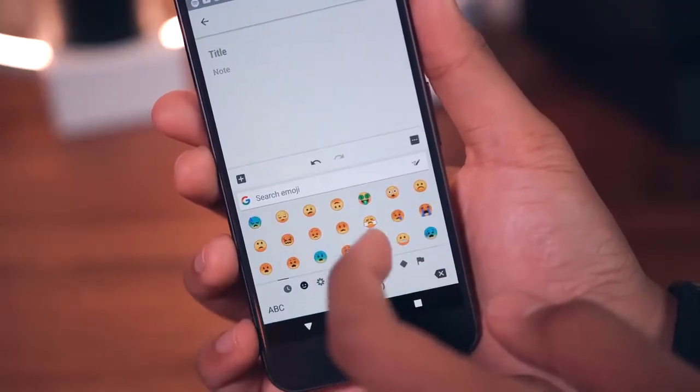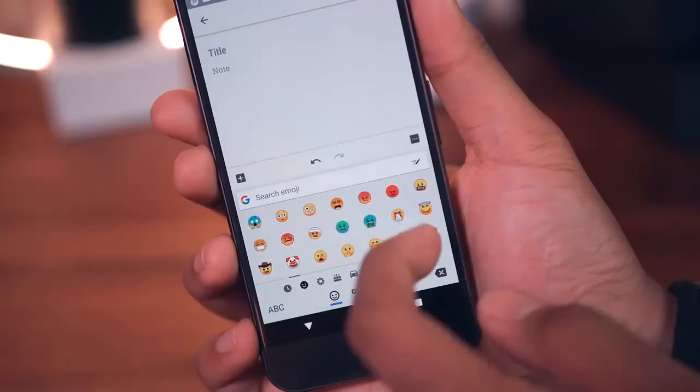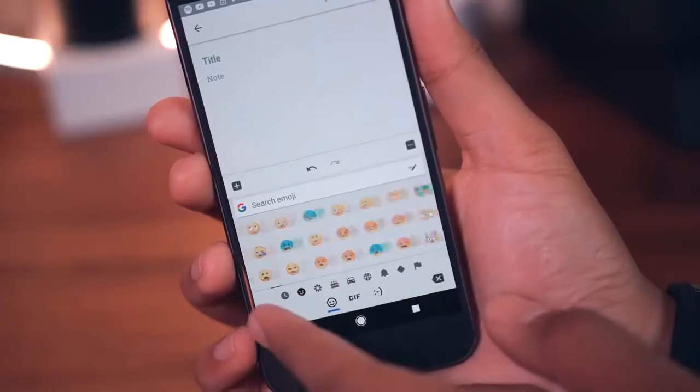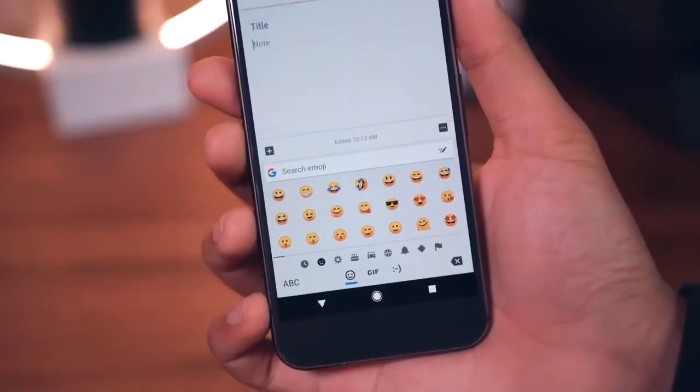In 8.0 Oreo we do have the new emoji facelift. Some people like these and some people don't — I'm sort of in the middle. I do kind of miss the blobs, and I know a lot of you guys out there do as well. These are quite cartoonish, but I guess they could be worse. What do you guys think?